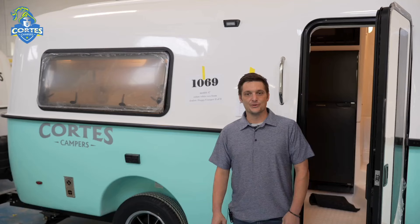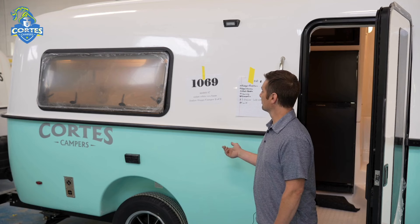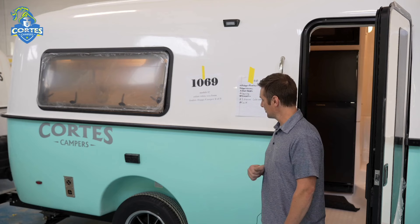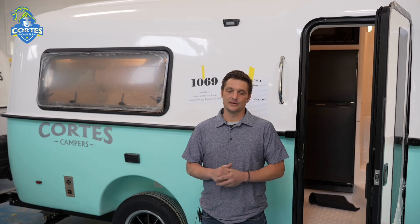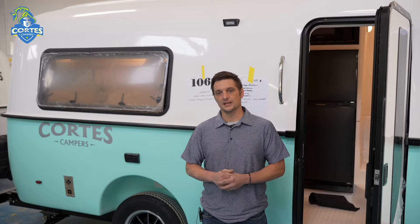This is a camper in its final stages of production. RVIA testing has already been done, all the electrical testing has been done, water testing — it's going to get its trim work done. At this stage the camper will be sent over to Q&A, there will be a checklist of everything in the camper to make sure it's done properly and there are no defects in the gel coat. After that it will be buffed, cleaned up, and ready for delivery.